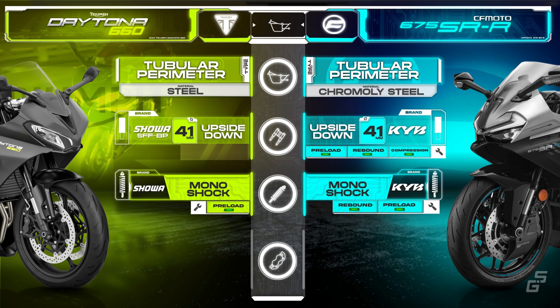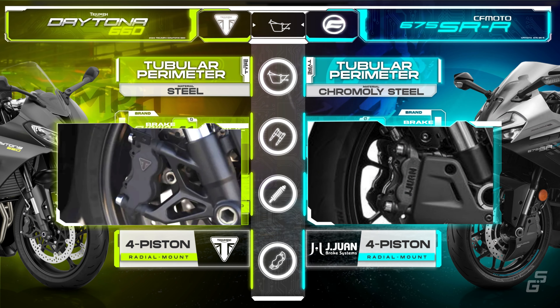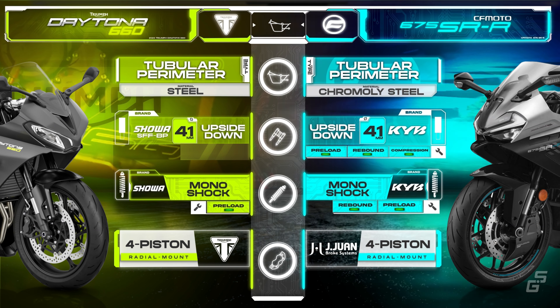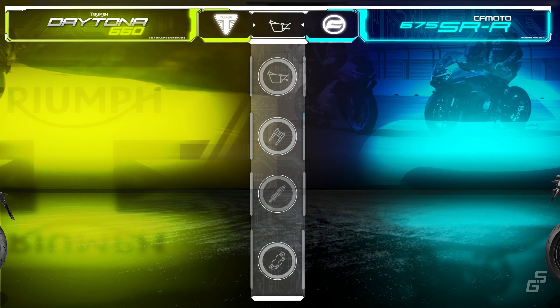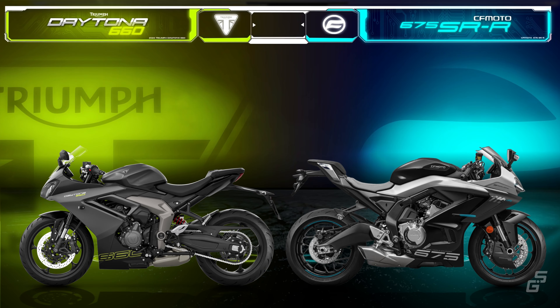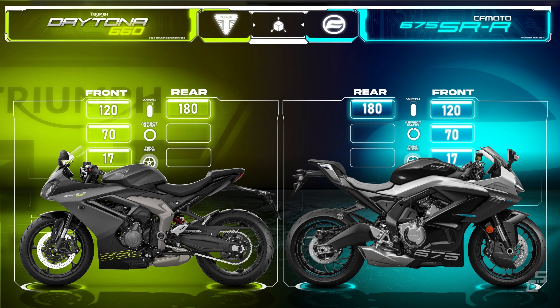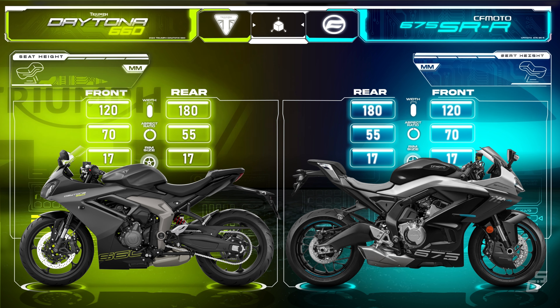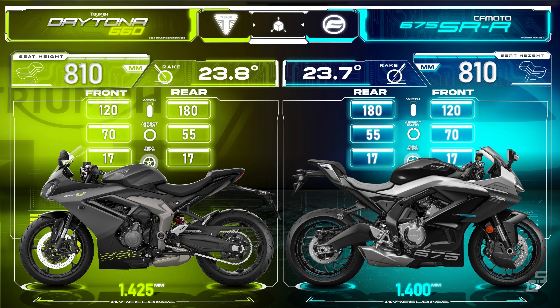For stopping power, both bikes come with dual 4-piston radial calipers from J.Juan, though Triumph replaced the J.Juan branding with their own logo. Additionally, the Daytona boasts slightly larger discs compared to the CFMoto. The tire sizes for both bikes are identical, and they also share a similar seat height of 810mm. Both offer an accessory seat height option as well. The 675SRR has a slightly shorter wheelbase than the Daytona, and on top of that its rake angle is also a bit steeper, which promotes quicker steering.